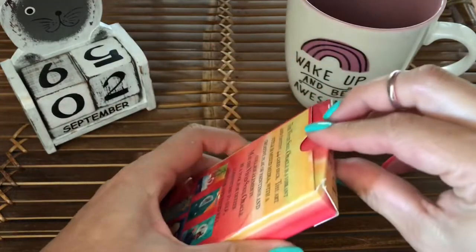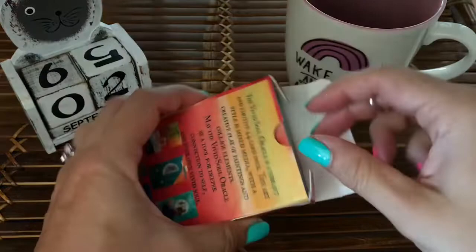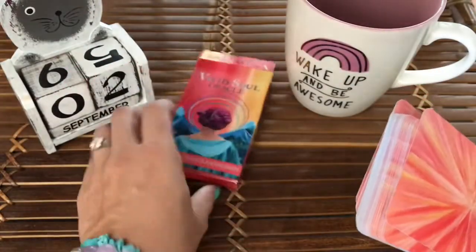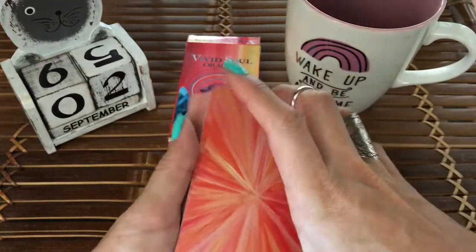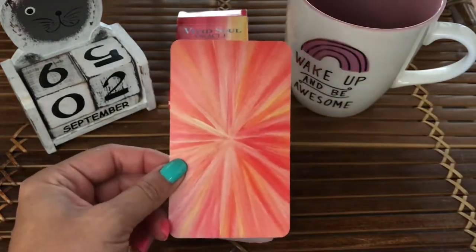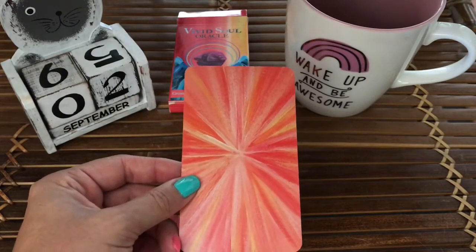I will say the little box it's okay, but I'm thinking of maybe finding a little pouch or something to put this in — it's just kind of a flimsy little box. It doesn't have a guidebook or anything, but I think the cards are pretty self-explanatory so I'm okay without one.